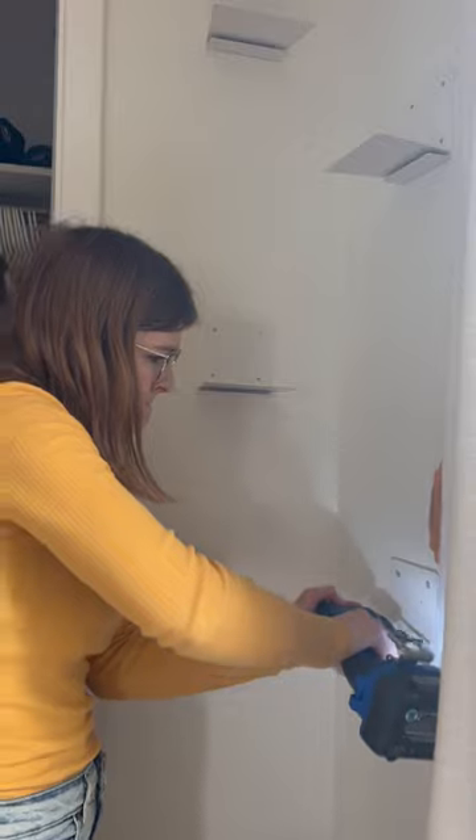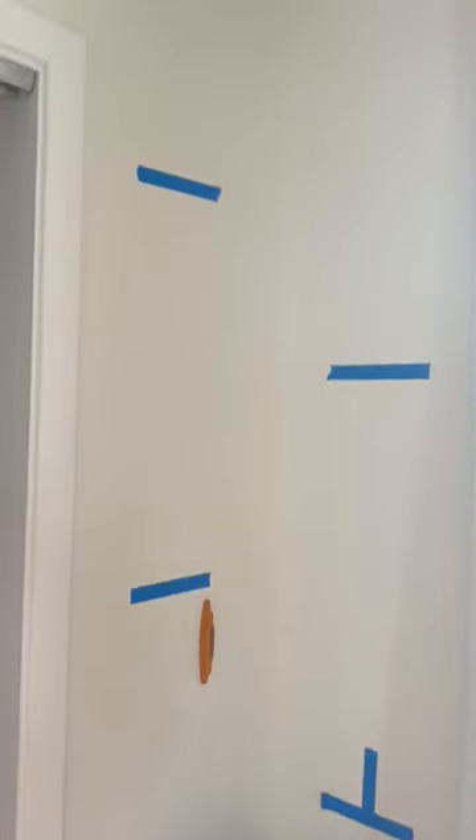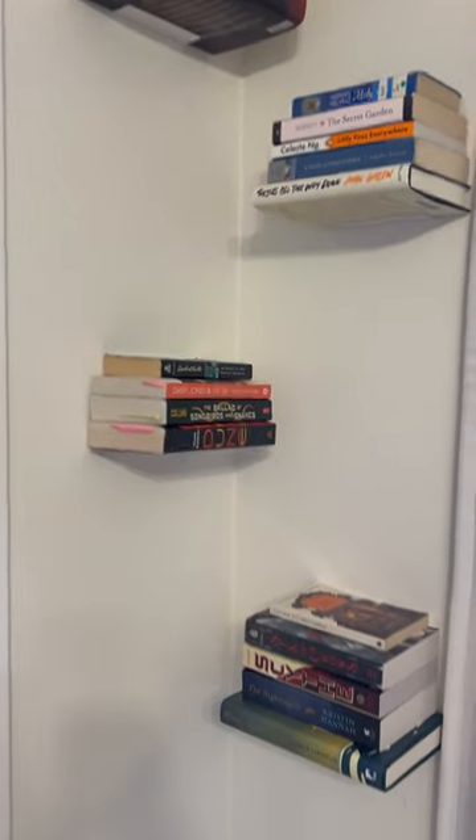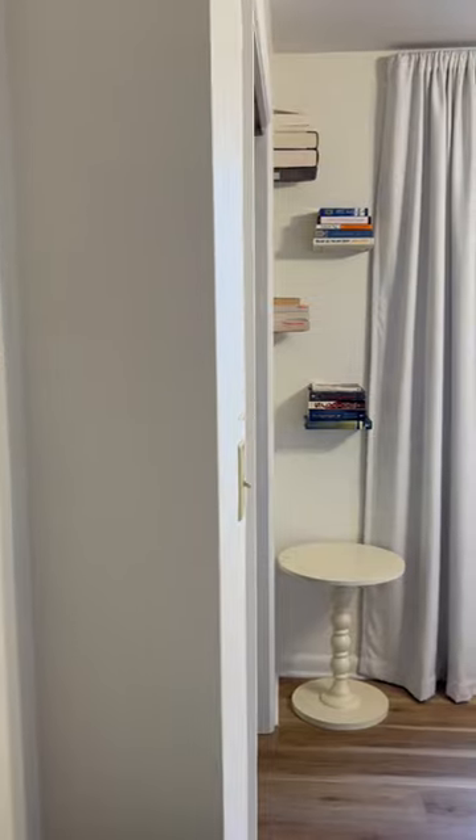This took me about 30 minutes to put up all together and this is what it looked like before, and here's what it looked like after. It's just how I imagined it and I'm pretty happy with how it turned out. The only thing I need to figure out is what to put on that table — any suggestions?